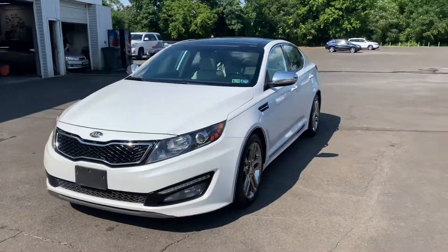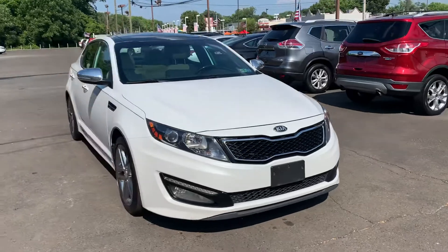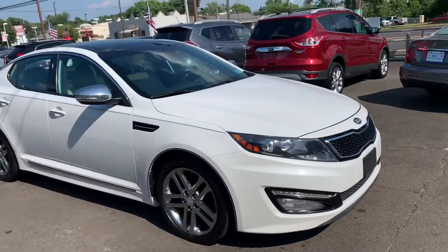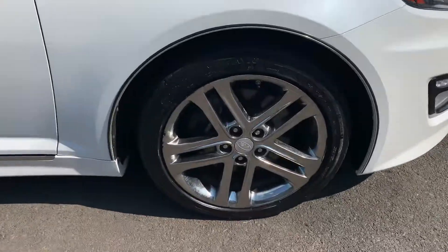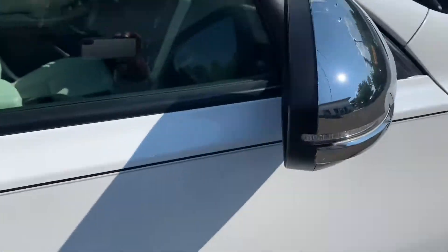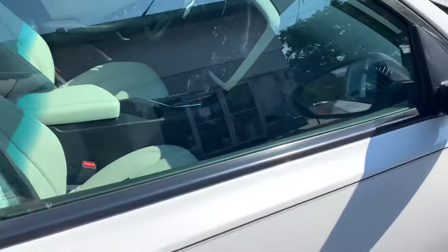2013 Kia Optima SXL — the L stands for limited edition. This is the top of the line, the creme de la creme. You see the chrome rims, turn signal mirrors, panoramic sunroof. This car's beautiful.